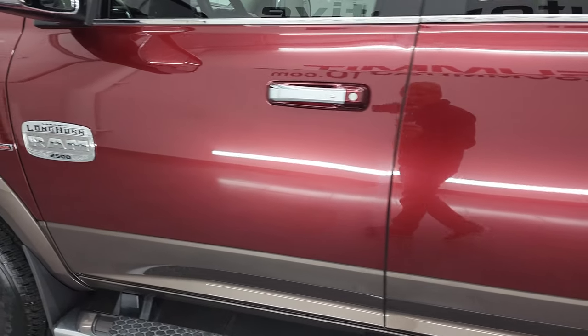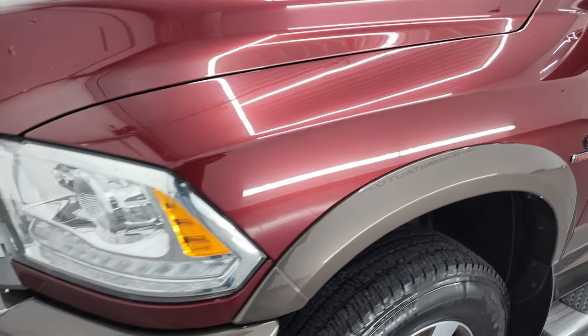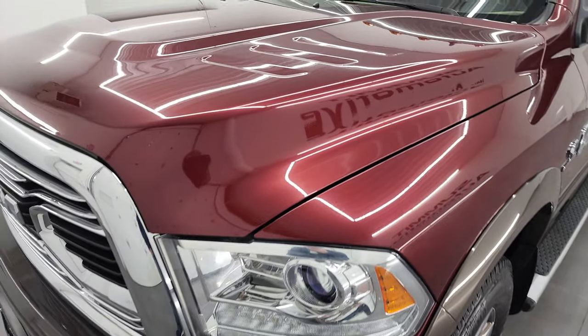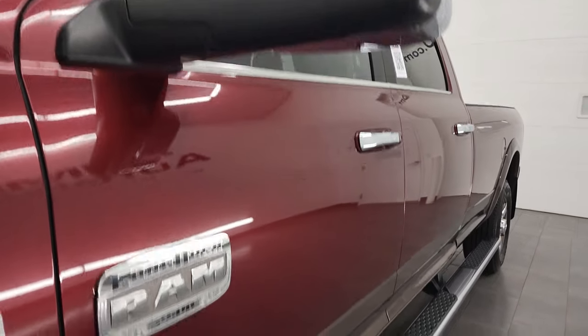The doors look really good, and the front fender is in great shape. If you like the video, you can subscribe to my YouTube channel at youtube.com/SummitAuto — click the bell notifications and you'll get updates on the videos I do each and every day here at Summit Automotive.